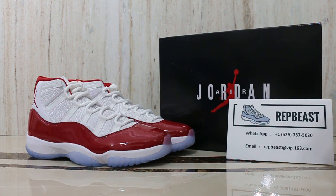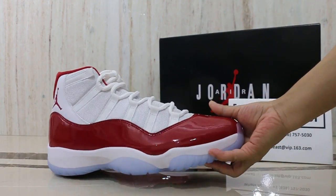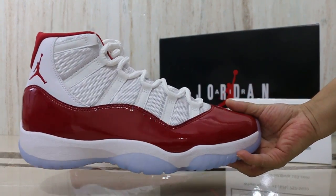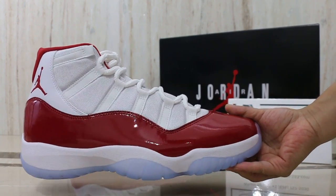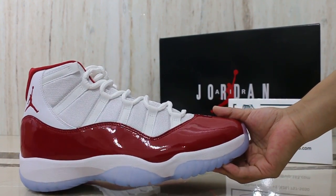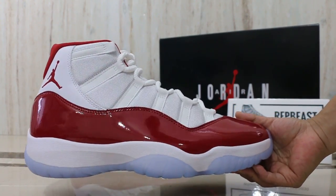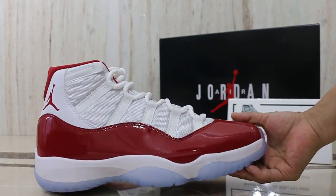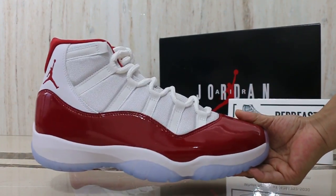Hey, what's up YouTube, this is Betty from Rebel Beasts 13CM, and today I want to show you the Air Jordan 11 Cherry. This color is available now, and we also have sizes 14-15 if you are a big size, you can consider this color.